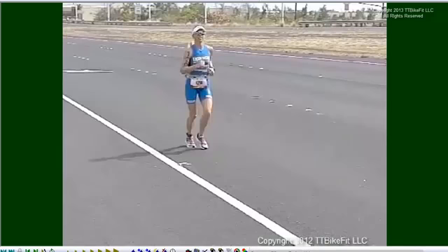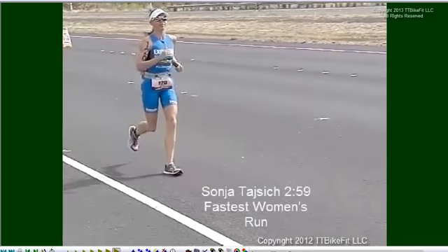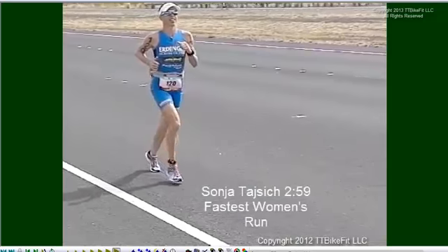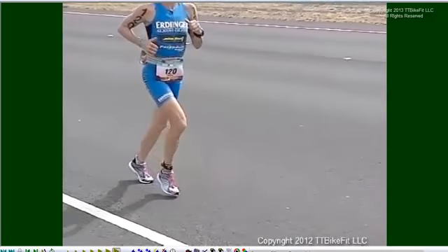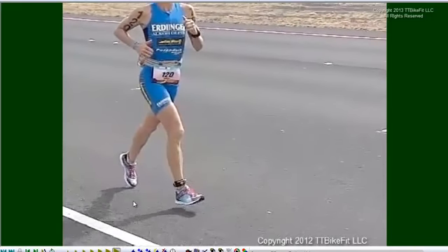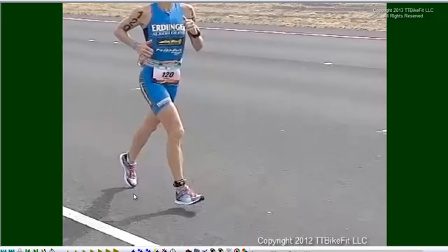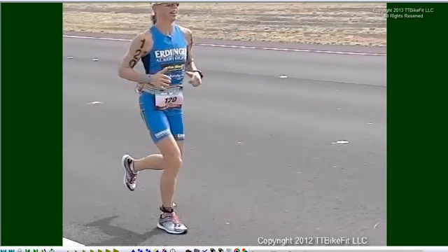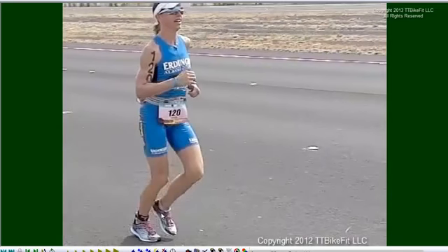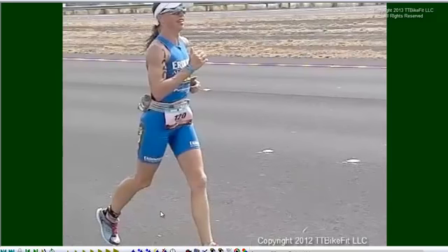Colleen from Germany is a classic glider. She was the only woman to go under three hours this year under tough conditions. Once again, we can see she exhibits the classic traits of this type of running style. Feet hardly leave the ground, very little flight time, and a very open stance at the moment of toe-off. Very little vertical displacement as well.